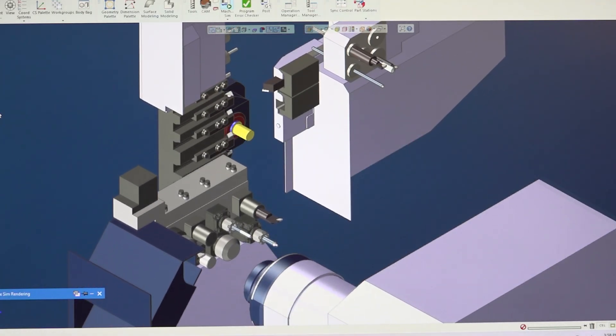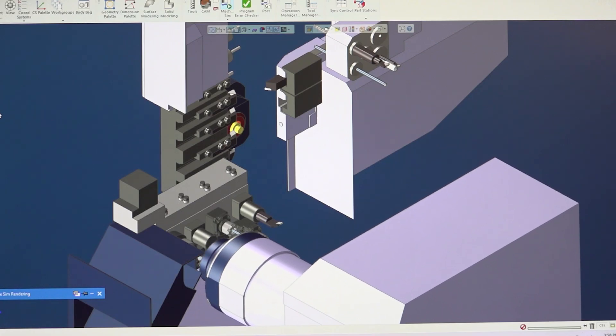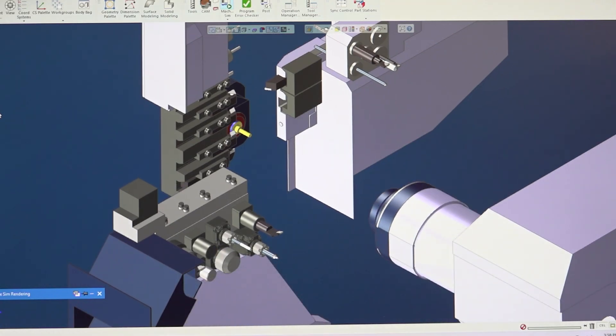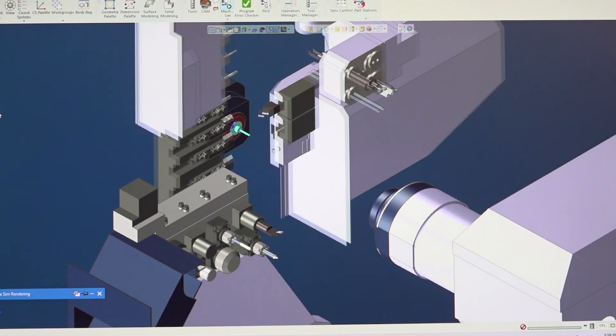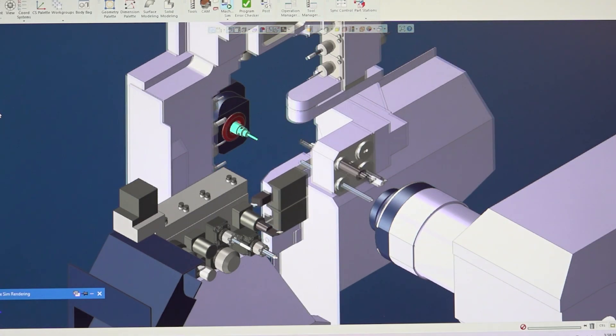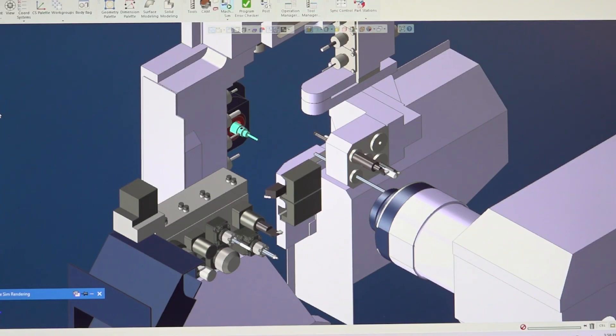We always have that highlight reel in our head, but the truth is customers over and over again have similar stories to what we're describing. In this area, we have a lot of aerospace customers, a lot of mold and die shops. And we have a lot more job shops coming on board because they're seeing the benefits of speed. That's what everybody wants — to get the most out of their existing equipment — and we help them get there by maximizing that.